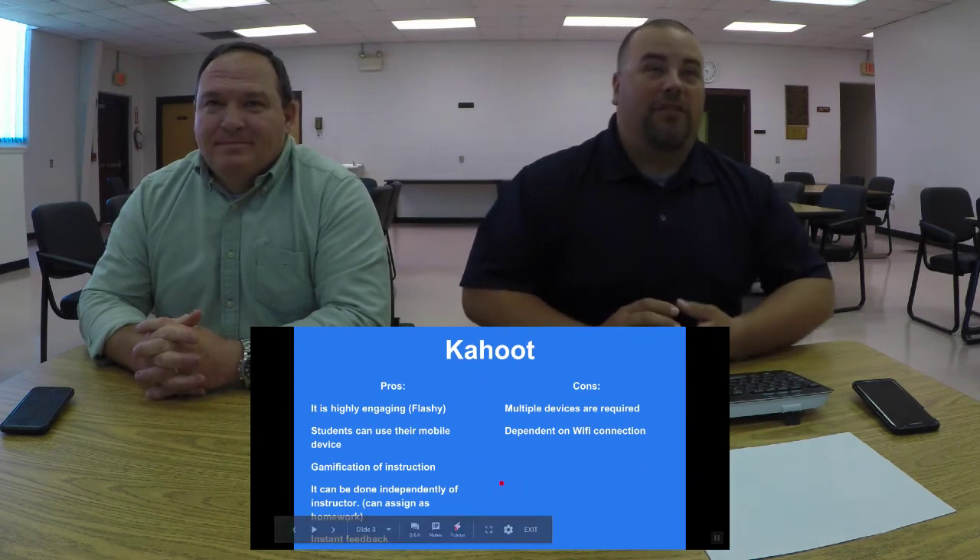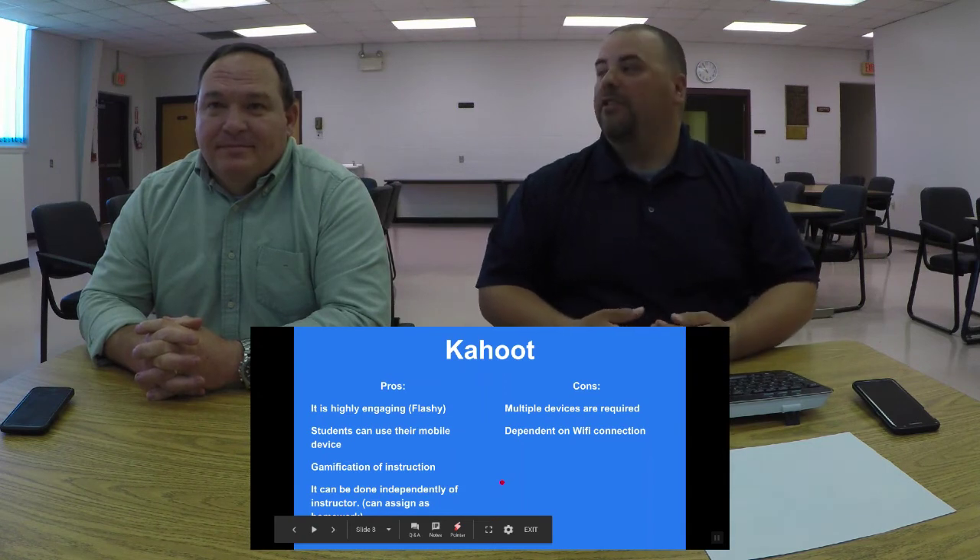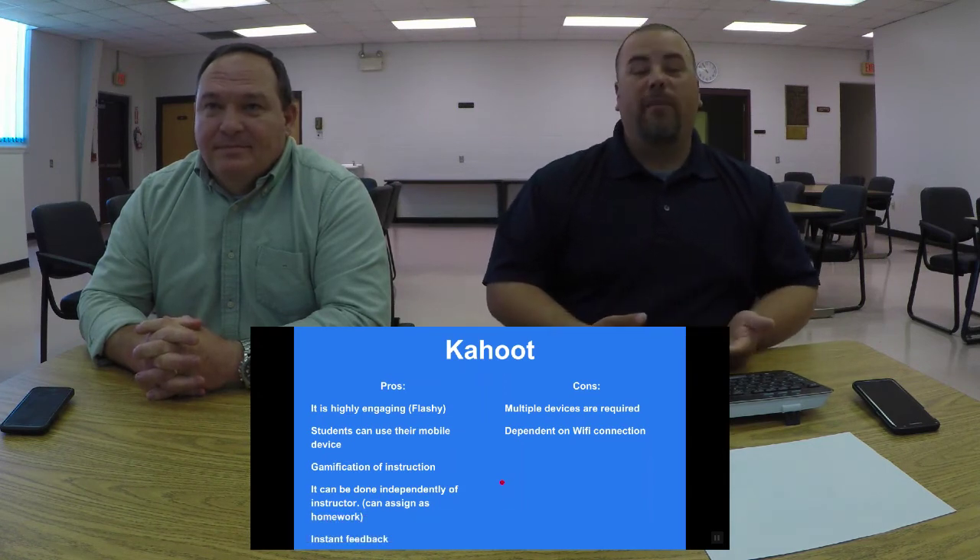Kahoot can be done independently as a station. If you use centers or stations, Kahoot would be a great tool, and it can also be assigned as homework.